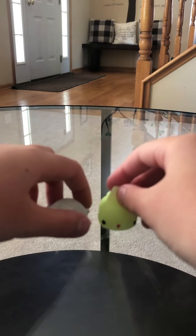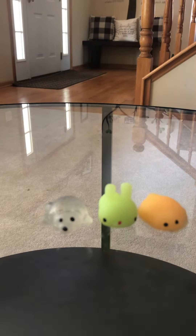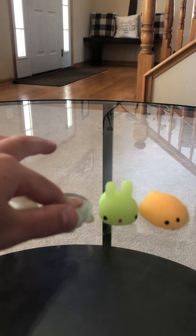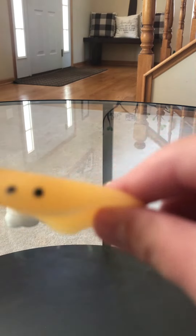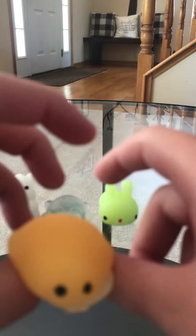Now we have some mochis — mochis are my favorite, so I'm just gonna line them up. I have a lot of mochis so I'm just showing some of them. This is a squirrel, a polar bear, a bunny, and I have no idea what this one is. If you know what it is, please tell me in the comments, because I have no clue — it's like flat and it has eyes and that's all.